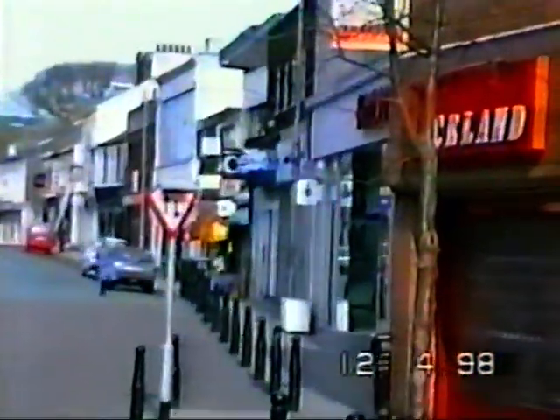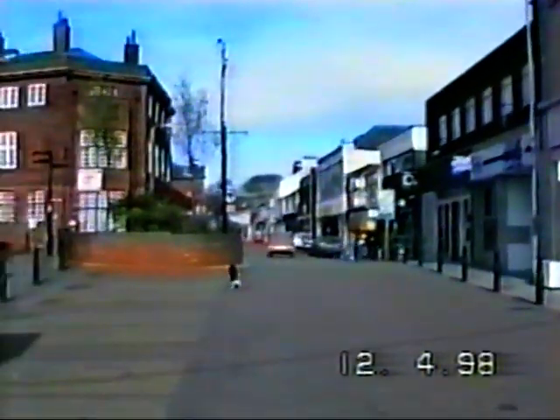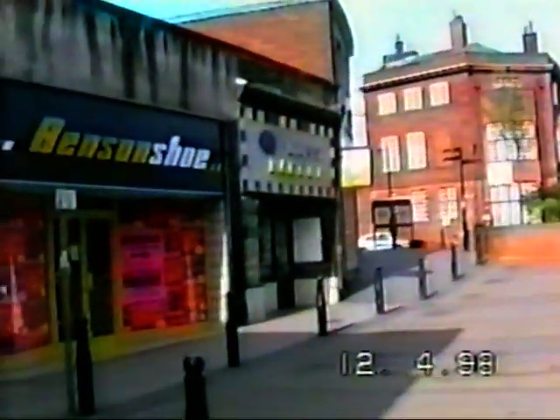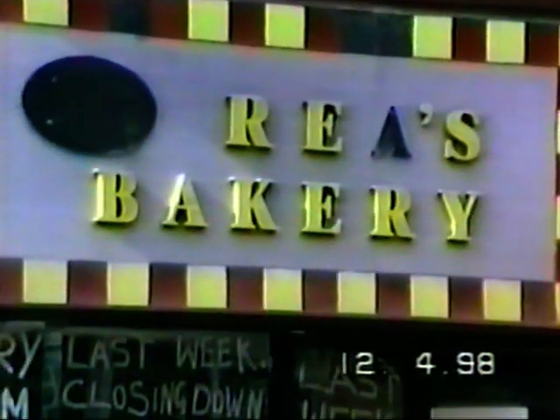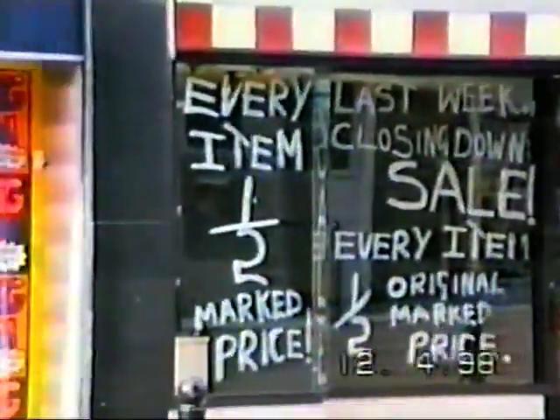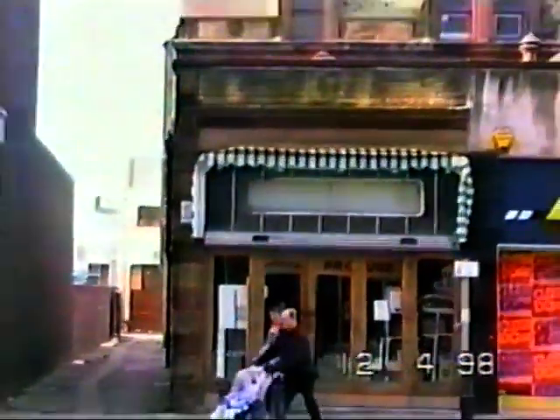And there's Woolworths on the right-hand side. Opposite Woolworths is a block which is shortly due for demolition. Ray's Bakery, where Janet worked. Benson's Shoe Shop next door. And the Green Glosser, which will be the last to close. All this block due to come down shortly.